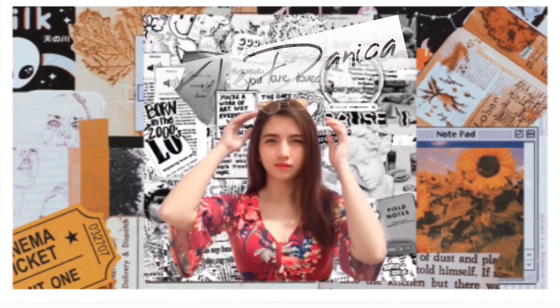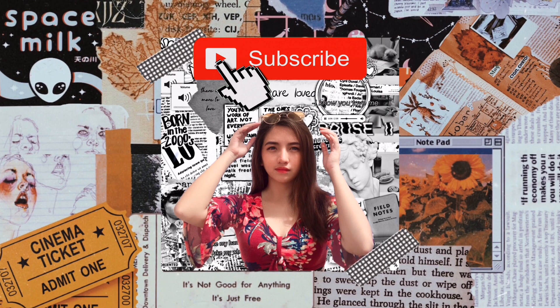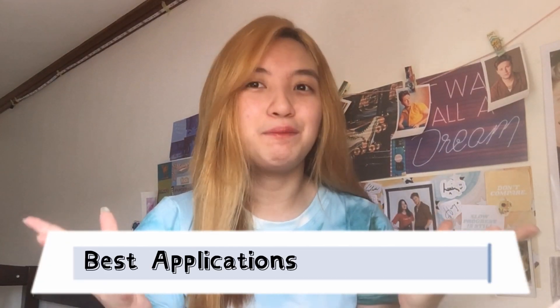Hi everyone! It's me, Kylie, and welcome back to KD Vlogs. Today I'm gonna be sharing with you the best applications for students — 10 applications that can really help us a lot for online classes this school year. I'm also taking online classes; I'm an incoming second year college student of Lyceum of the Philippines University, Cavite, and their online class will start this September. So I wanna share with you these applications to help you for your online class.